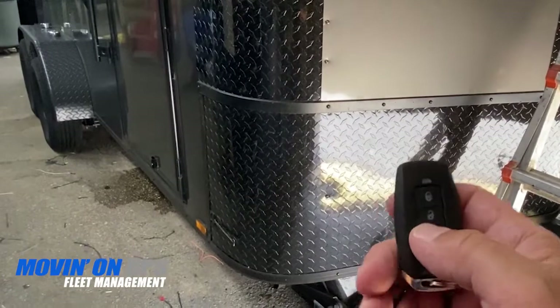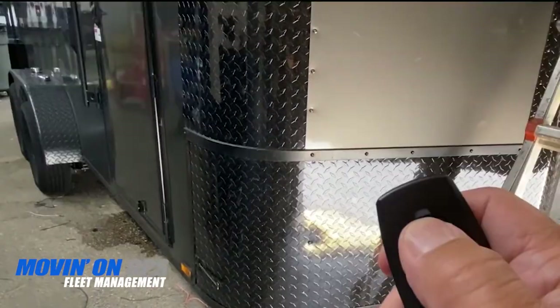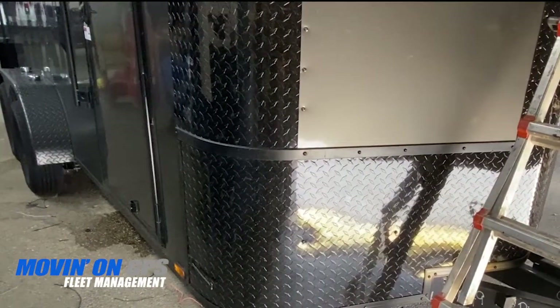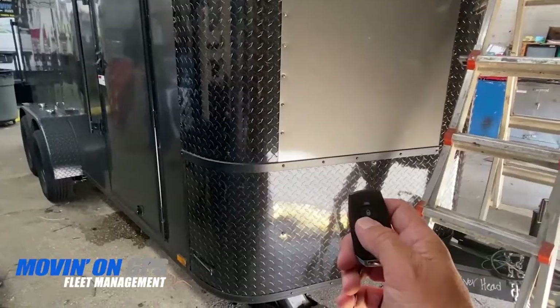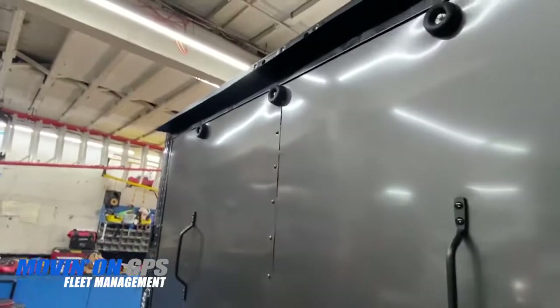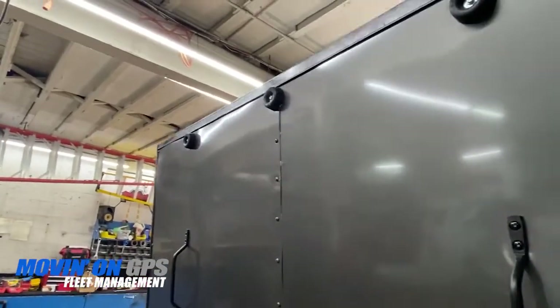Here we are arming the system. We install the siren outside and inside this trailer. The alarm is activated once the door is opened. Here the alarm is activated as the rear door is opened.